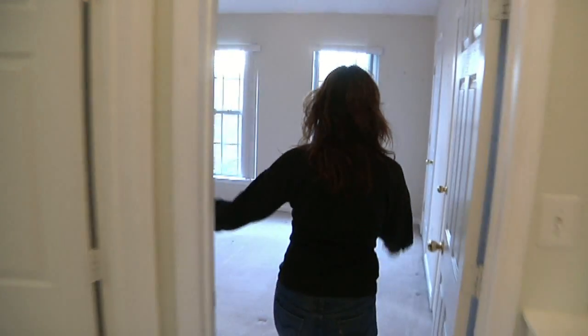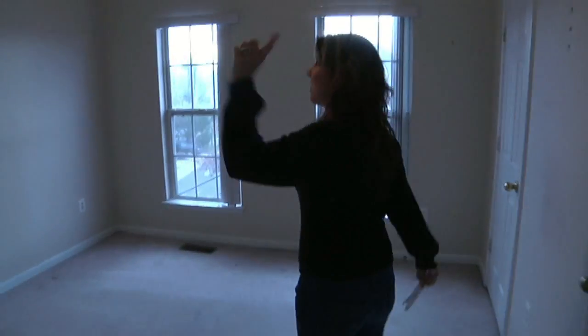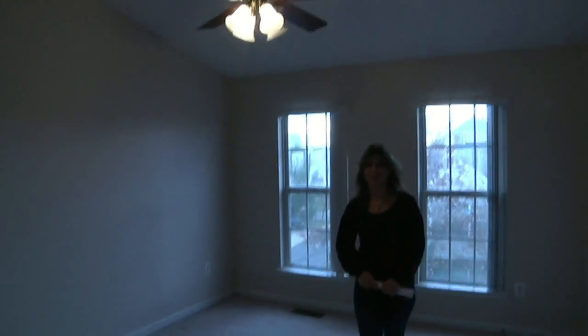And over to the master bedroom — a little more spacious, volume ceilings, two walk-in closets, and an opening to the full bath.